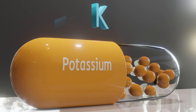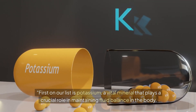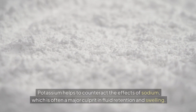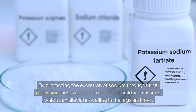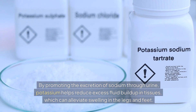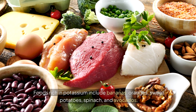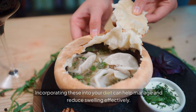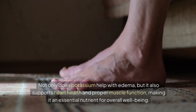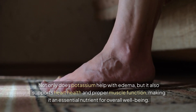Nutrient 1: Potassium. First on our list is potassium, a vital mineral that plays a crucial role in maintaining fluid balance in the body. Potassium helps to counteract the effects of sodium, which is often a major culprit in fluid retention and swelling. By promoting the excretion of sodium through urine, potassium helps reduce excess fluid buildup in tissues, which can alleviate swelling in the legs and feet. Foods rich in potassium include bananas, oranges, sweet potatoes, spinach, and avocados. Not only does potassium help with edema, but it also supports heart health and proper muscle function, making it an essential nutrient for overall well-being.